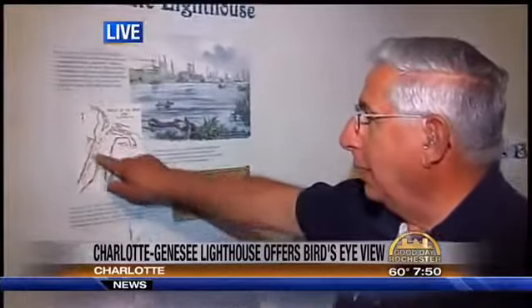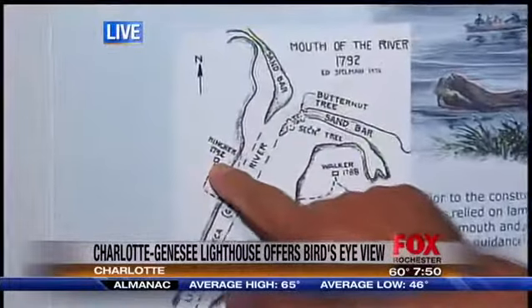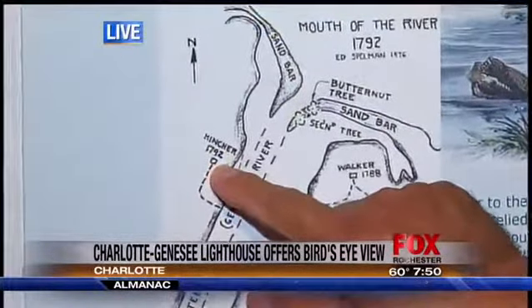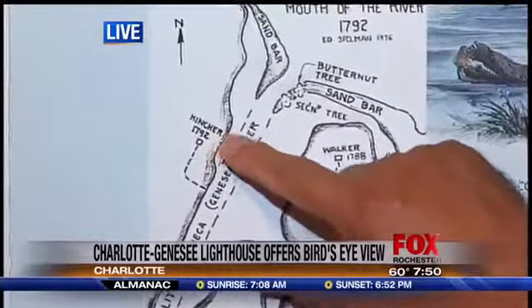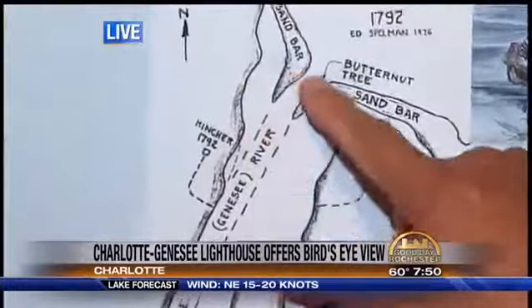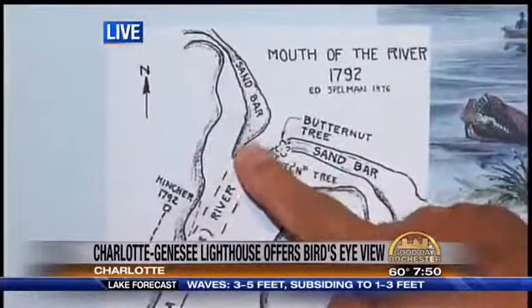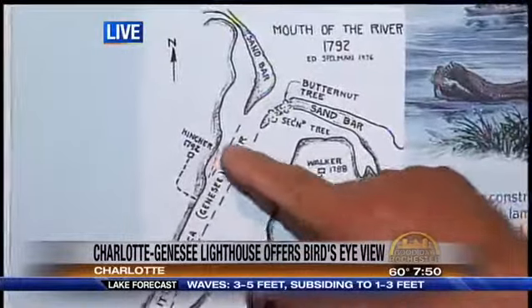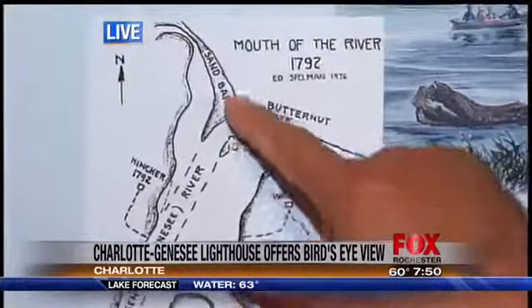Well, before that — I'll show you a little map here showing where the lighthouse used to be and where we are today. It used to be the Hintcher property. The government bought it because this was a high point in the area. Just north of here there were railroad tracks, water, and sandbars. Ontario Beach Park did not exist at the time. Before the lighthouse was built, they were putting lanterns on butternut trees out in the sandbar.